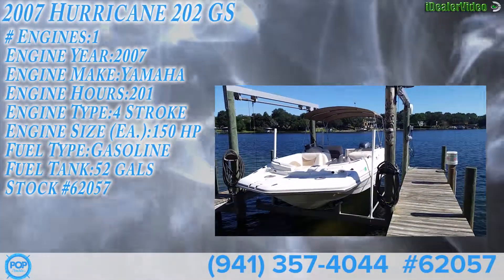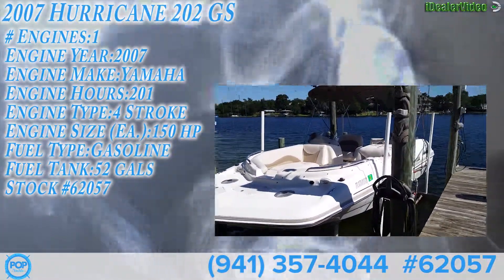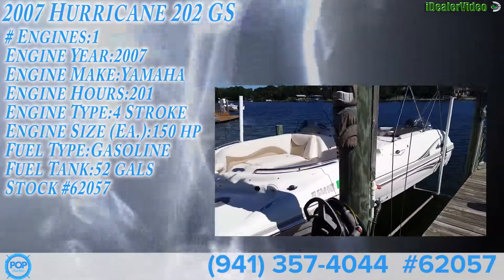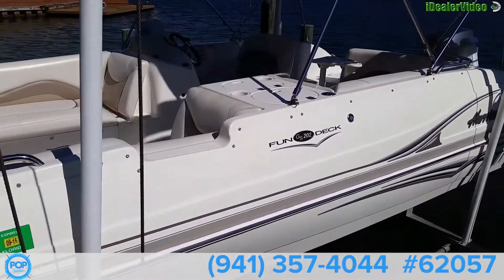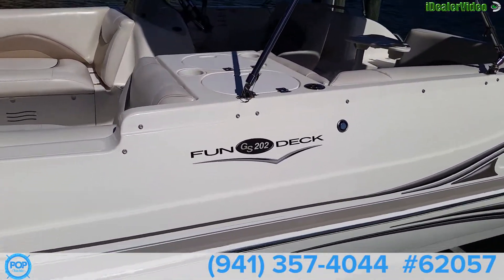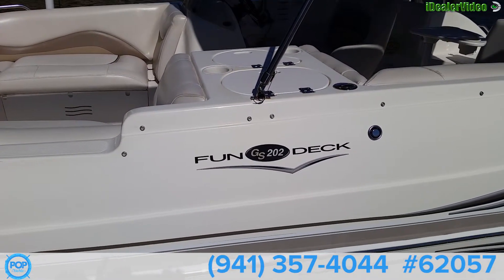This is a beautiful example of a 2007 Hurricane deck boat — the Fundeck GS202. The interior is in pristine condition. It's been left covered all the time with a full cover.